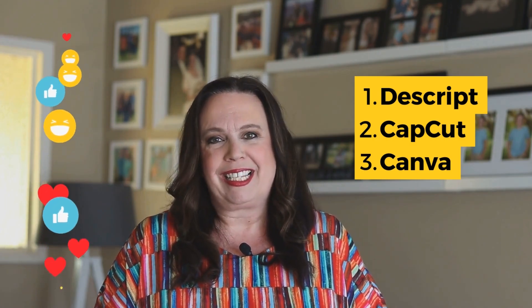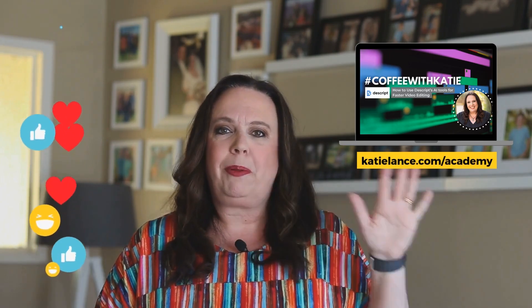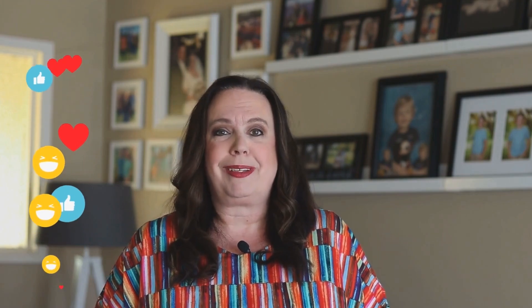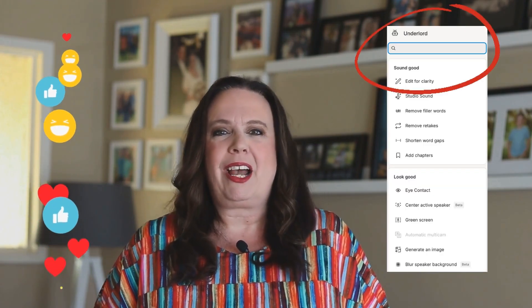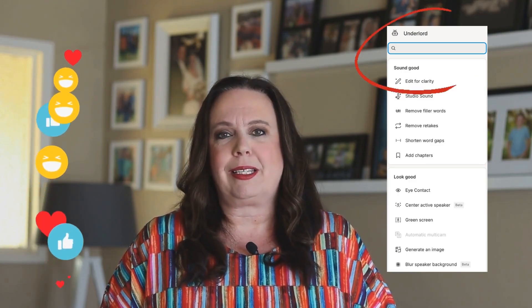Descript is awesome. You can take your videos, upload them to Descript, and it'll transcribe them. Then you can edit the videos by deleting the words you don't want. There are also AI tools within Descript called Underlord — it'll clean up the sound, remove filler words, remove repetitive words, and just make the editing process so much easier.